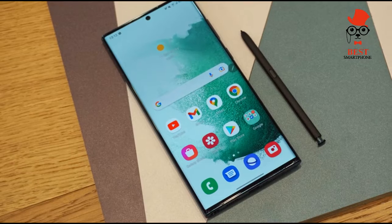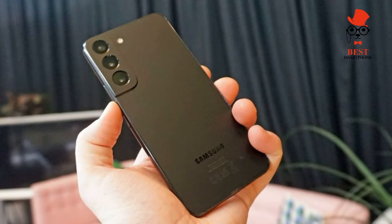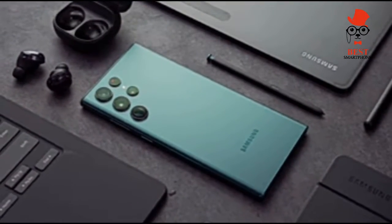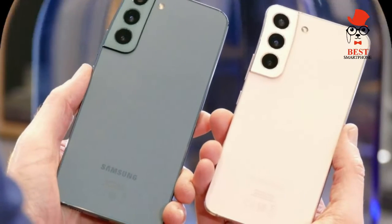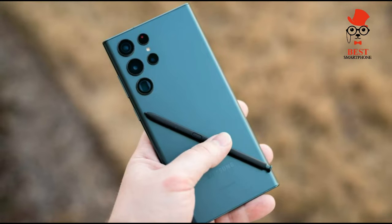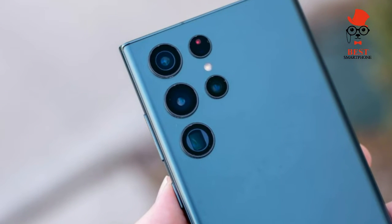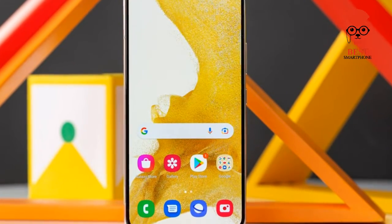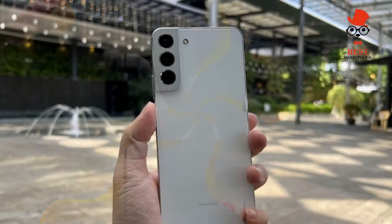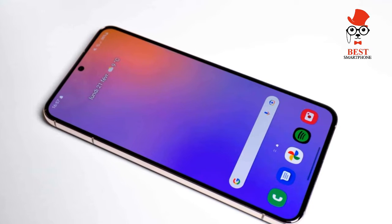Samsung Galaxy S22 — best budget phone at $799. A solid step forward. Overlook the Samsung Galaxy S22 at your peril. It's true that the entry-level phone in Samsung's flagship lineup for this year lacks the premium features of the Galaxy S22 Ultra and the larger screen of the Galaxy S22 Plus, but there's a danger in focusing too much on what the S22 doesn't have. A better way to think about the Galaxy S22 is to consider the value it delivers.